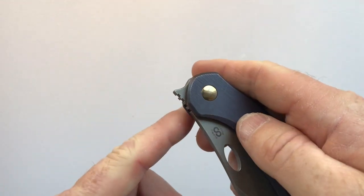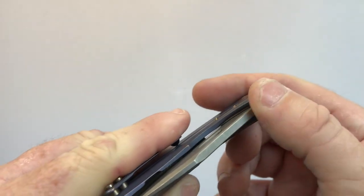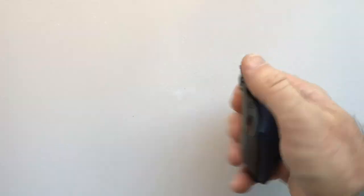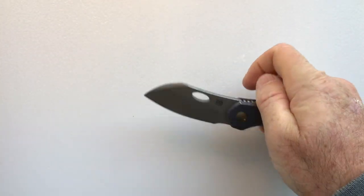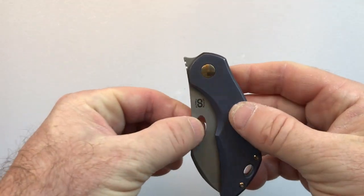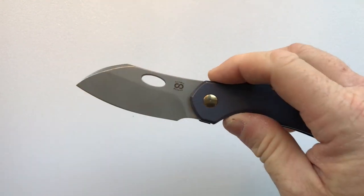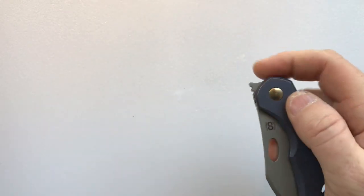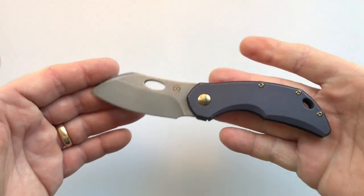There are multiple deployment methods. The most prominent is the front flipper — it protrudes slightly with Thorburn-esque jimping that's smooth on a light pass but grips under pressure. You can grab the knife and flip it up with a thumb, roll it out, use the thumb hole for a two-handed opening, or do a thumb flick. The thumb hole sits a little further back than you'd expect, so there's a slight learning curve, but once you get your thumb in the right position it rockets out. You can also do a spidey flick, and those with long fingers can manage a reach-around deployment.